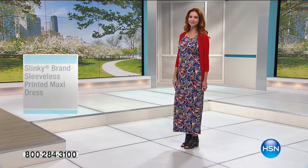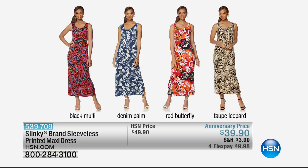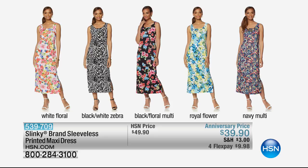If you want these printed maxis, do not wait on them — they're always $49.90, so it's a huge anniversary price at $10 off. We have black multi, the denim palm, red butterfly — which is most limited — and the taupe leopard. Remember, on the today's special, that jacket will work back with all of those. And we also have the white floral, the black and white zebra, the black floral multi, that beautiful royal flower with the watercolor feel, and the navy multi, which has been a number one favorite.